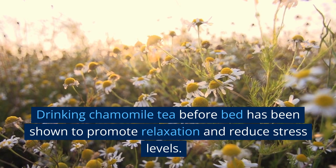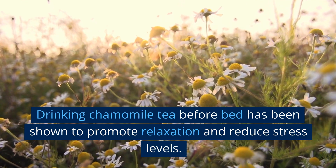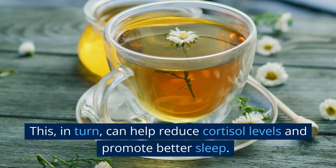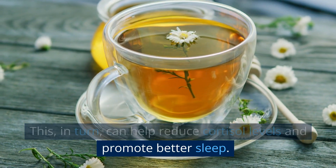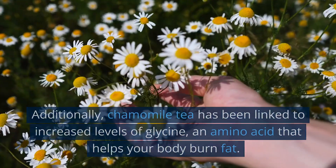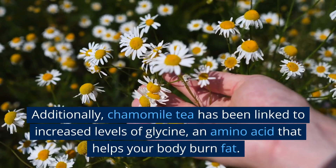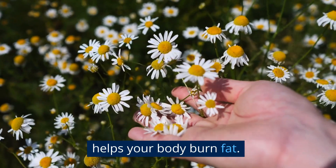Drinking chamomile tea before bed has been shown to promote relaxation and reduce stress levels. This, in turn, can help reduce cortisol levels and promote better sleep. Additionally, chamomile tea has been linked to increased levels of glycine, an amino acid that helps your body burn fat.